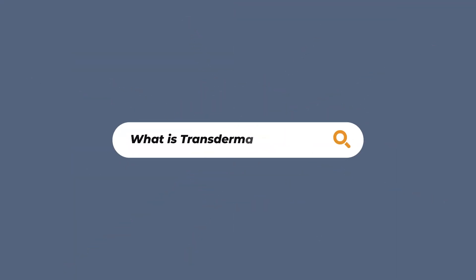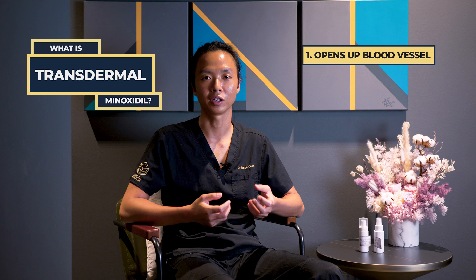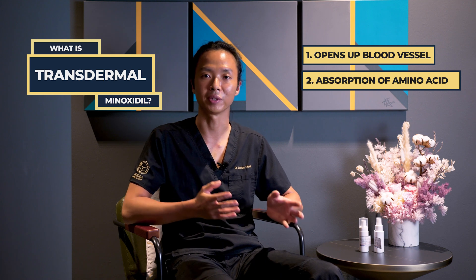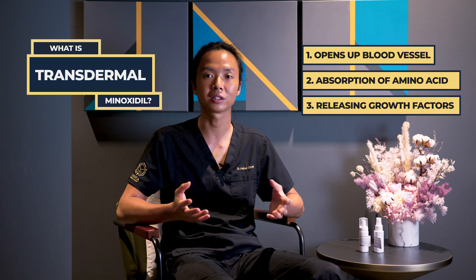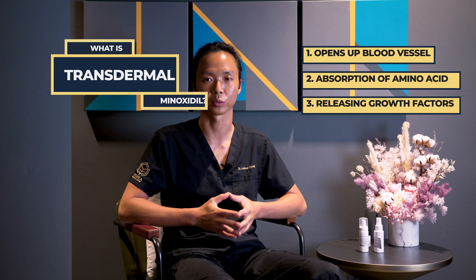Just as a recap, Transdermal Minoxidil — and note I don't use the word Topical Minoxidil here — works by a few mechanisms of action. Firstly, it opens up blood vessels that supply the hair follicles with nutrients and oxygen. Secondly, it tells the hair follicles to absorb more amino acids from the surrounding blood vessels. And lastly, Minoxidil has also been shown to release growth factors around the hair follicle niche to allow for better hair growth.